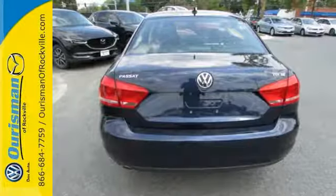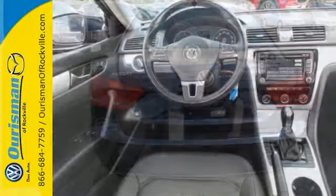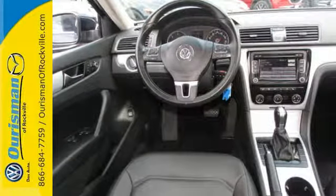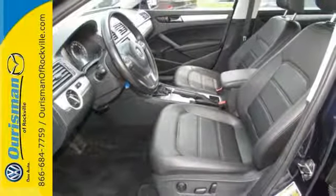This Passat is stylish, straight-lined, and sophisticated on the outside with a neat, clearly laid-out and uncomplicated interior. Plus, it comes equipped with turn signal mirrors, air conditioning, and stability and traction control.